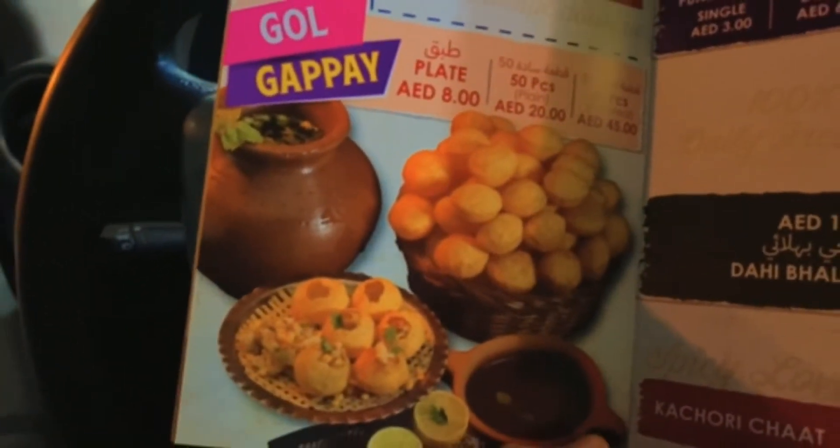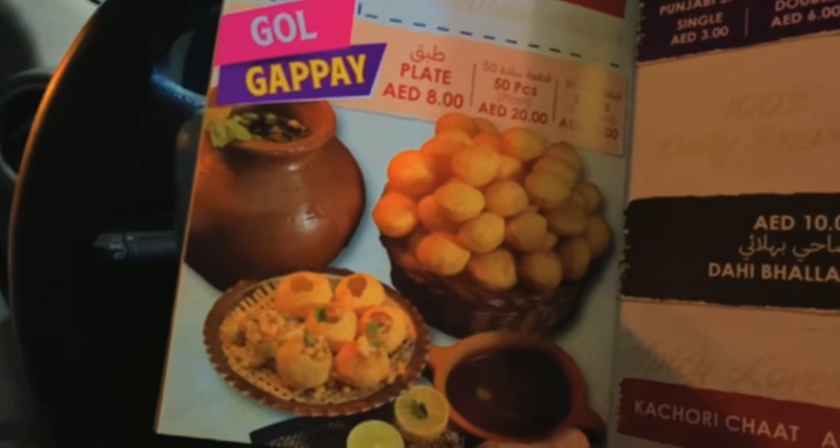We ordered Gol Gappas from here and we are waiting for the order. We'll be waiting in the car now and let's see how it tastes — we'll show you.